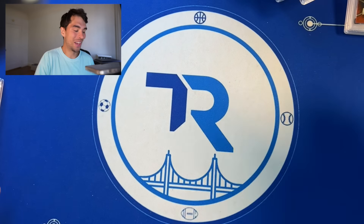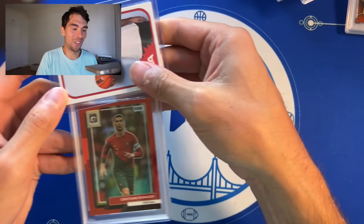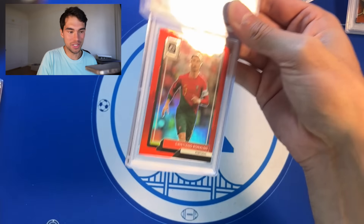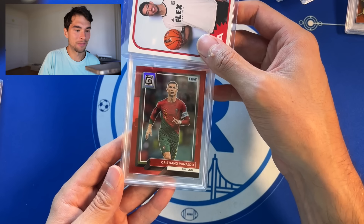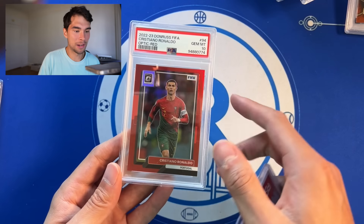I wish I would have been able to bring all these nice cards to the national, to the SoCo trade night — would have been able to do some damage, but you know what, it's all right. Ronaldo Optic Red PSA 10, nice one out of 165.